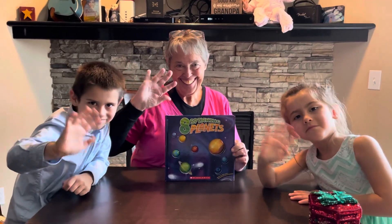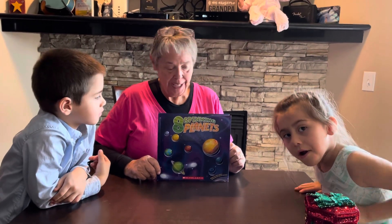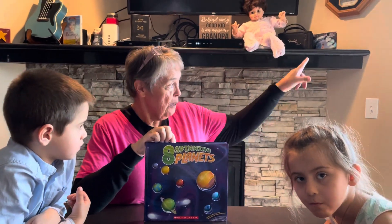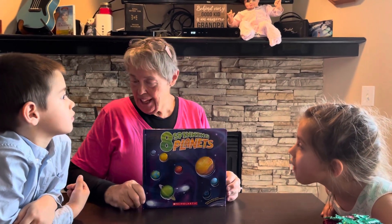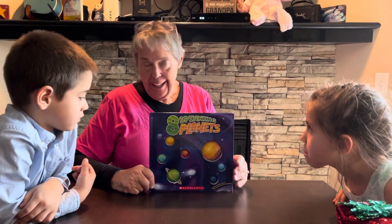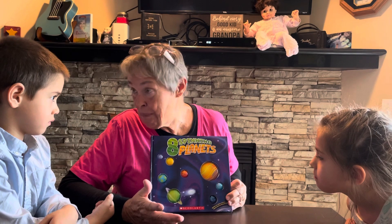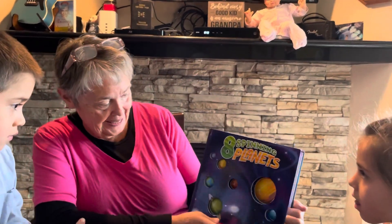Welcome to Grandma's Story Time! I'm here again today with Jeremiah and Karina, and I said it's time to learn a little bit about the solar system. Have you kids ever looked up in the sky at night or even during the day? Did you know there are other planets besides Earth that we live on? And did you know that Earth is spinning? I didn't really know that either, because I don't actually feel it spinning, but it is.